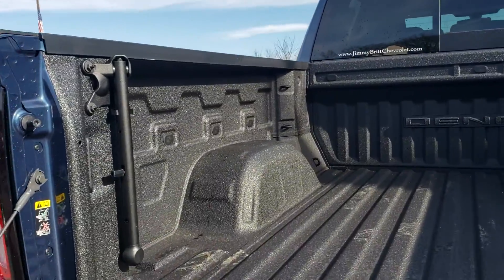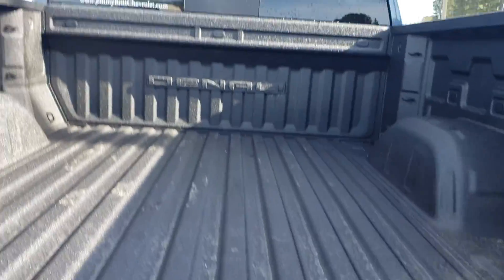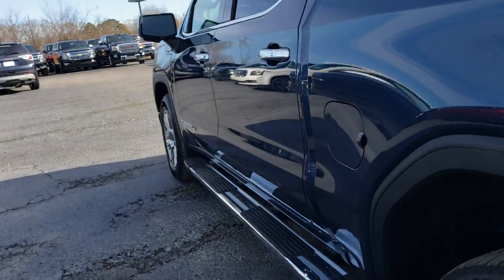It's got a factory spray-in bed liner and a rear sliding window.